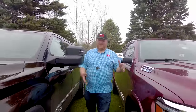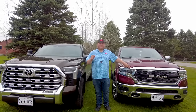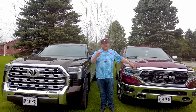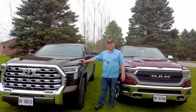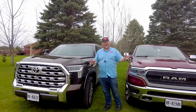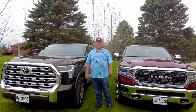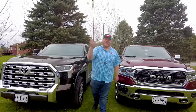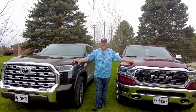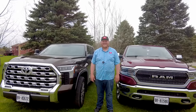In conclusion: driving the RAM 1500 Limited Elite, it truly feels special — exactly what you'd expect from a top-trim luxury truck. If you're asking which is the best luxury truck, the answer is the RAM 1500 Limited Elite. But if you're asking which truck I'd buy, the answer is the Toyota Tundra 1794. The price difference is too big to justify, especially when the Tundra hauls more and tows more for less money. Go in the comments and let us know which one you'd buy.